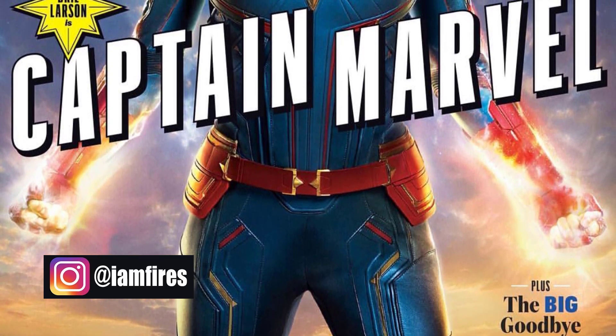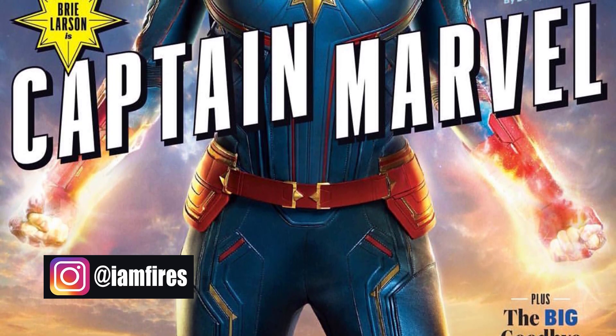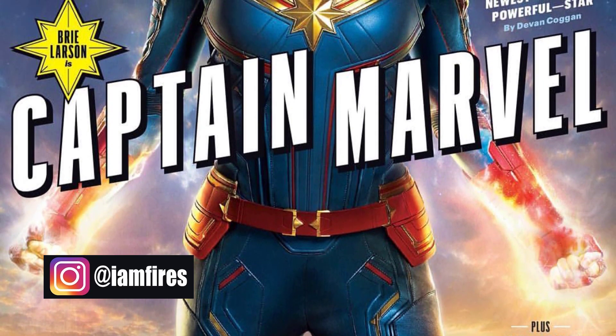If you could grab the subscribe button, I'm giving away two PlayStation Pros as well as a whole slew of other Marvel related stuff. All you gotta do: subscribe to the channel, leave a like and a comment on this video, and I'll get into all the giveaway stuff at the end of the video.